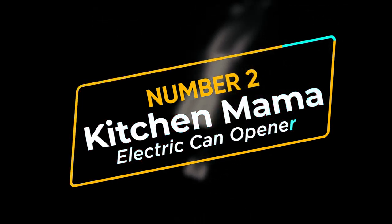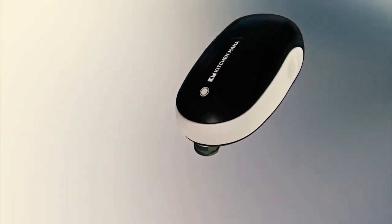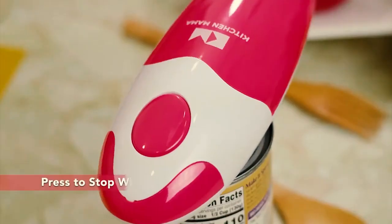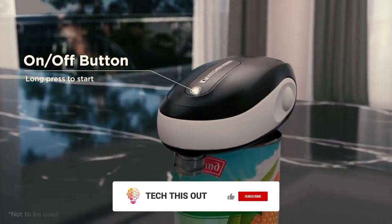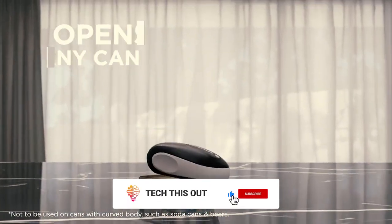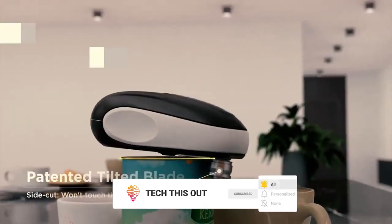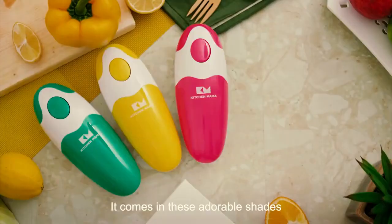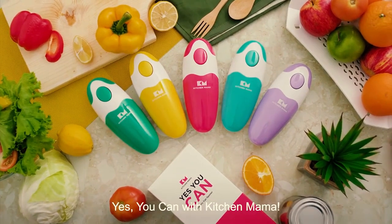Number 2: Kitchen Mama Electric Can Opener. Hopefully you're not one of them, but if you are, then stop using a normal can opener. Not only is it dangerous, but super time and energy consuming. Which is why Kitchen Mama is here to rid you of all that time wasting. With this electric can opener, you can now cut any 360-degree lid with a single press of a button. It gets better, because it is truly super safe and also makes sure that the food inside remains untouched.